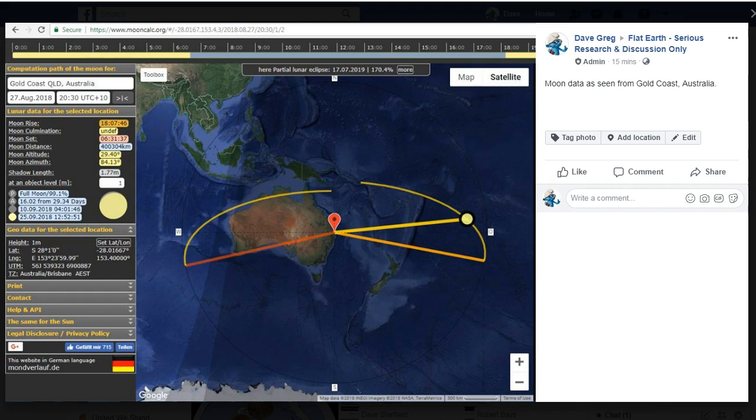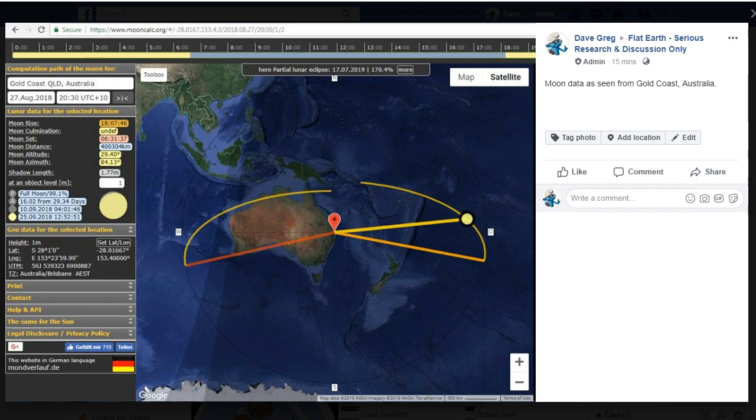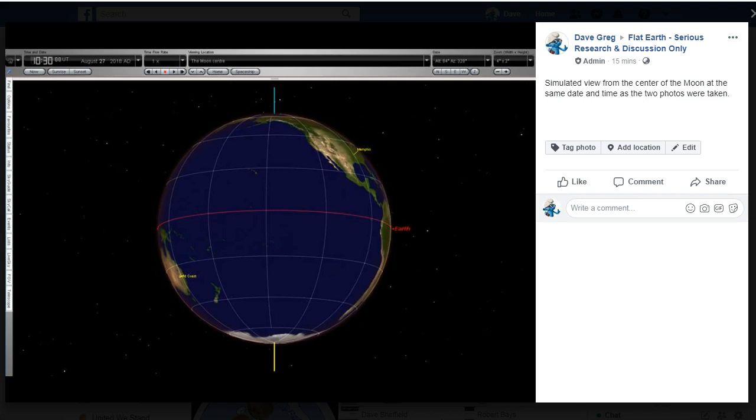Here is the data for viewing the Moon as seen from Gold Coast, Queensland — you can see all the data on the left hand side there. Here is the view from Memphis, Tennessee. Here is the simulated view from the center of the Moon using Starry Night, and we can see that both locations which are tagged are clearly visible, so there should be no problem seeing the Moon from these two locations.